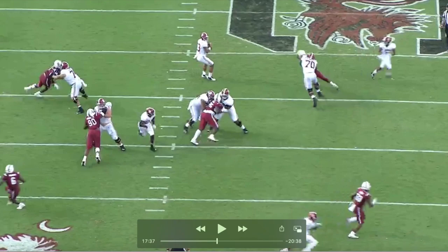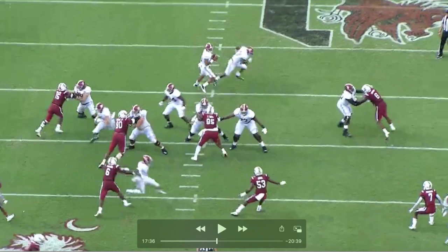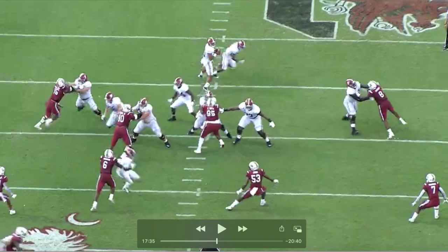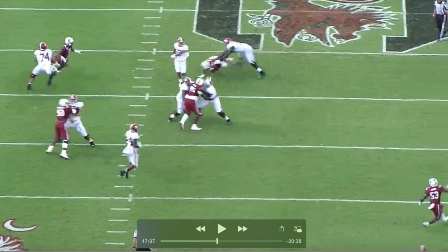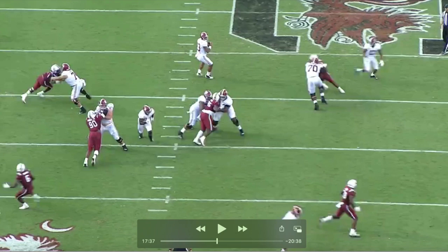He doesn't make the play, and that's fine, but what I want to show is the left hand and how heavy it is. Watch that initial punch — it rocks the left tackle's shoulders back. And then the subtle, innate things: left hand heavy punch, right hand simultaneous. Watch his right hand — it's very sneaky. He grabs the left wrist of the left tackle and just gets it off his body. He's really good at punching, getting separation, and using that right hand to free himself from the tackle's punch.